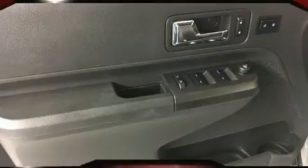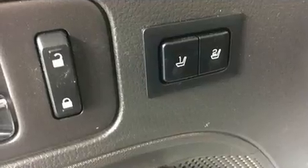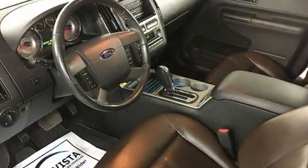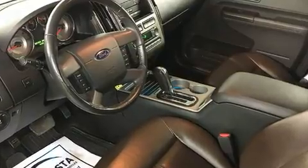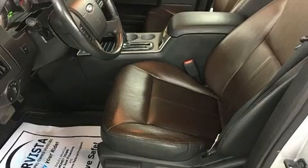All of the premium features expected of a Ford are offered, including front and rear reading lights, power front seats, speed-sensitive wipers, power door mirrors, heated door mirrors, a power rear cargo door, and seat memory. A premium sound system drives nine speakers, providing you and your passengers a sensational audio experience.